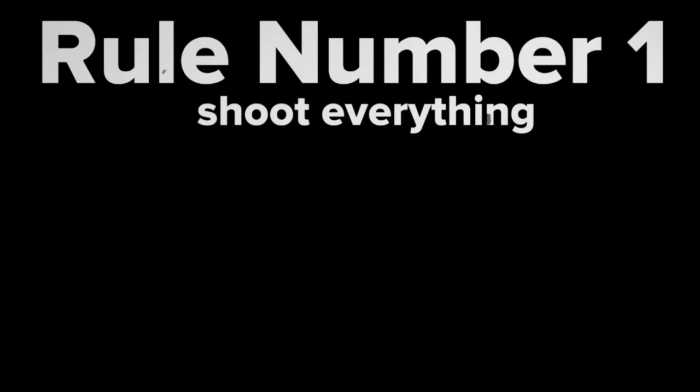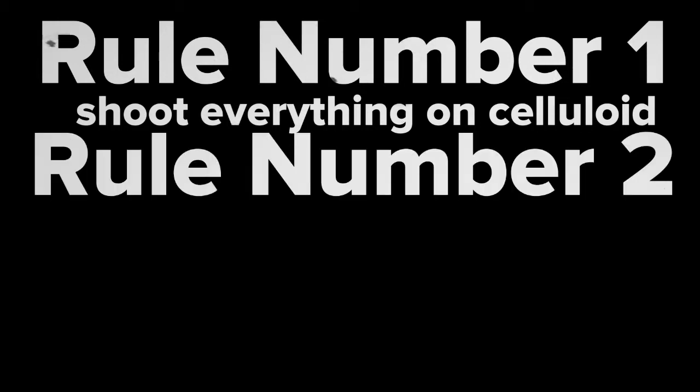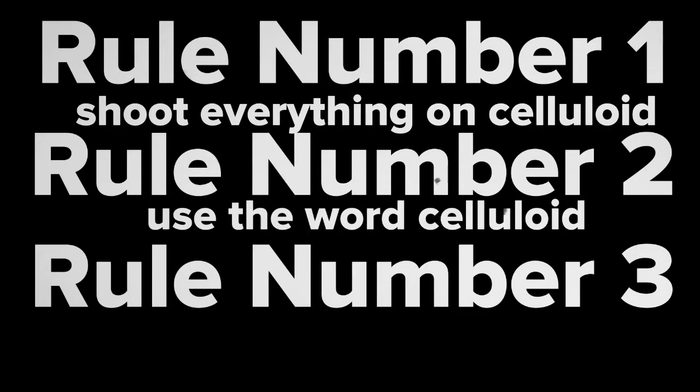Rule number one: shoot everything, and I mean everything on celluloid in black and white, and make sure you denigrate anyone who does otherwise. Rule number two: use the word celluloid as much as possible, just randomly in conversations with people who have no interest in film. And three: always, always dress in black.